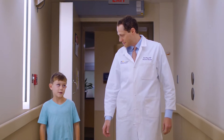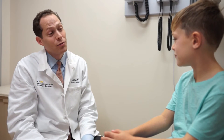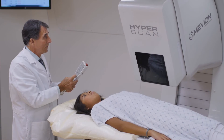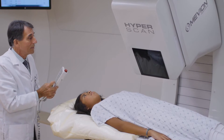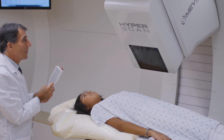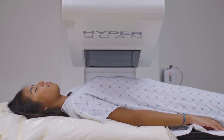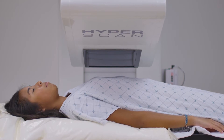Proton therapy for pediatric patients will decrease their risk of second cancers dramatically. Second cancers are cancers that form as a result of exposure to radiation therapy. Tissue of young children is more susceptible to developing secondary malignancies. But proton therapy provides us with a tool where we can still give a high dose to the tumor while minimizing the dose to the normal, surrounding, growing, developing tissue.